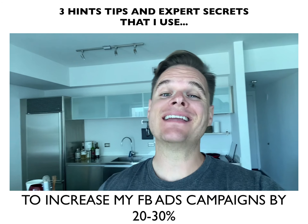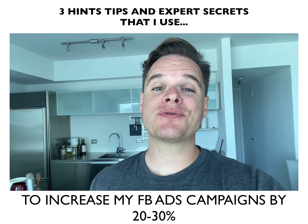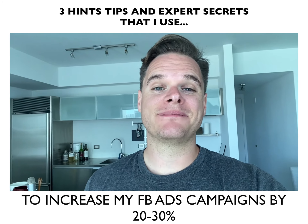What's going on everybody? Here are three hints, tips, and expert secrets I use to up my Facebook campaign's results by anywhere between 20 and 30%.